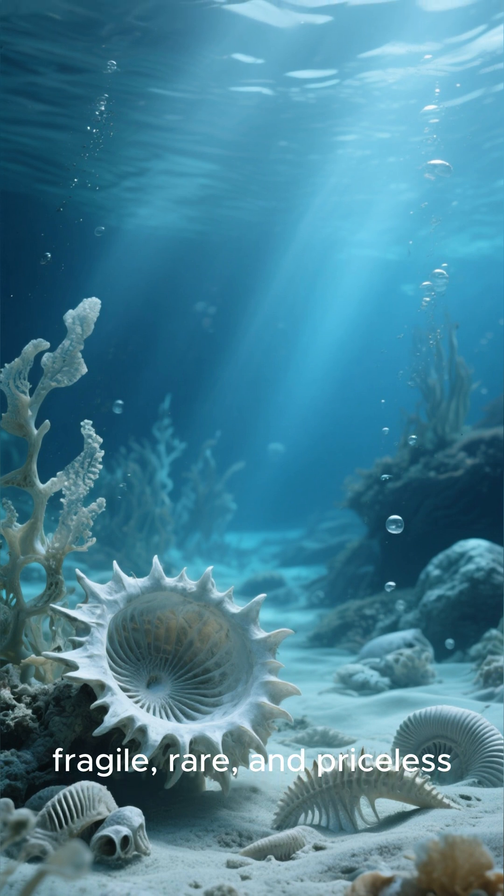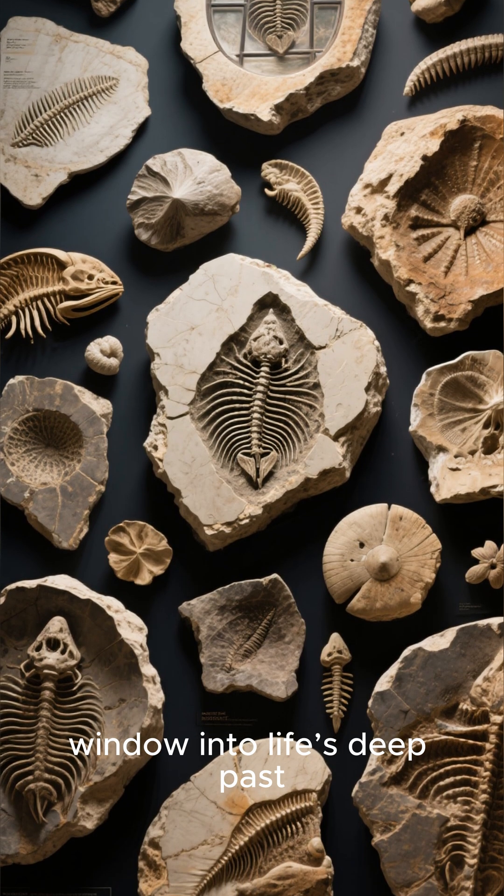Soft-bodied fossils are whispers from Earth's earliest seas — fragile, rare, and priceless. Each one is a tiny window into life's deep past.